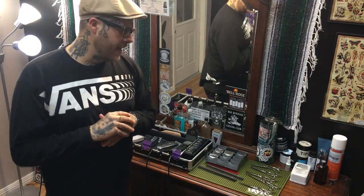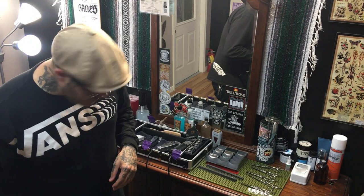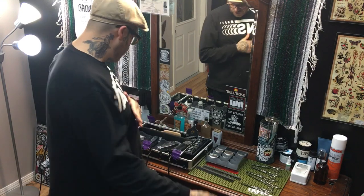What is up YouTube, it's your boy Benjamin the Barber. Today I want to go over my tools, what I use, why I use them, and so on. I've gotten a couple of requests on Instagram to do some videos about what I use, so we're gonna get into that today. Hope you guys enjoy.